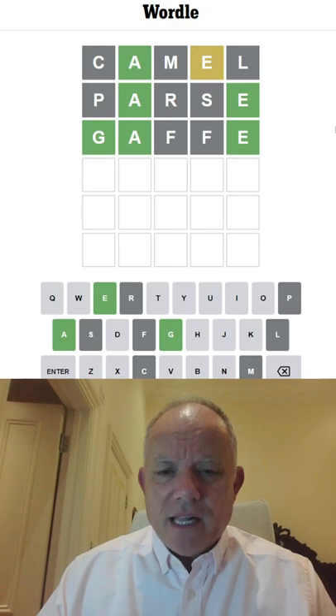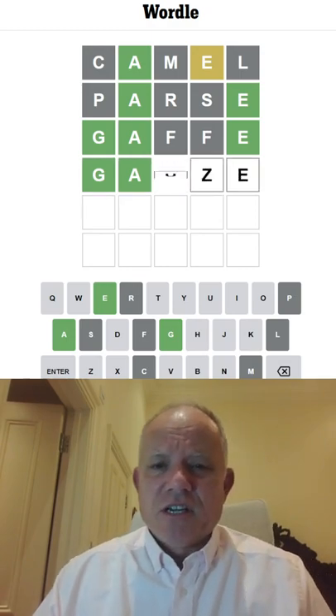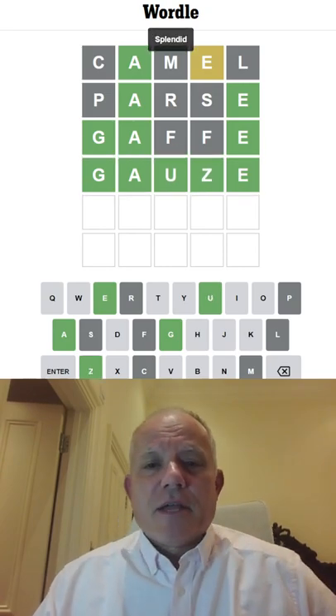Gable won't work, we've used L. How about gauze or gauge? Gauze is right, could have been gauge, but there we go.